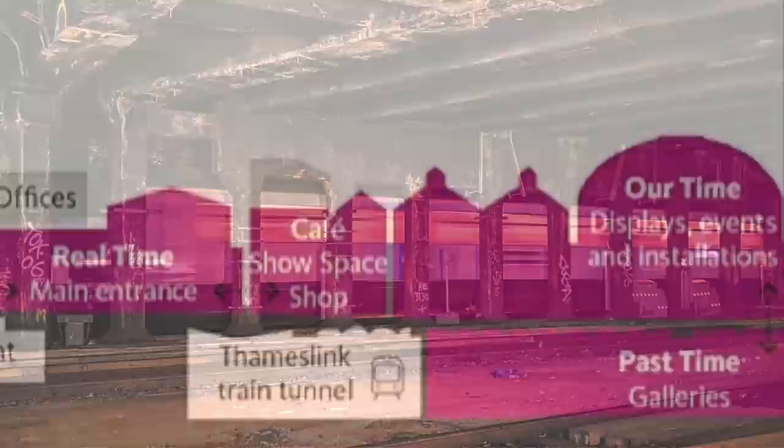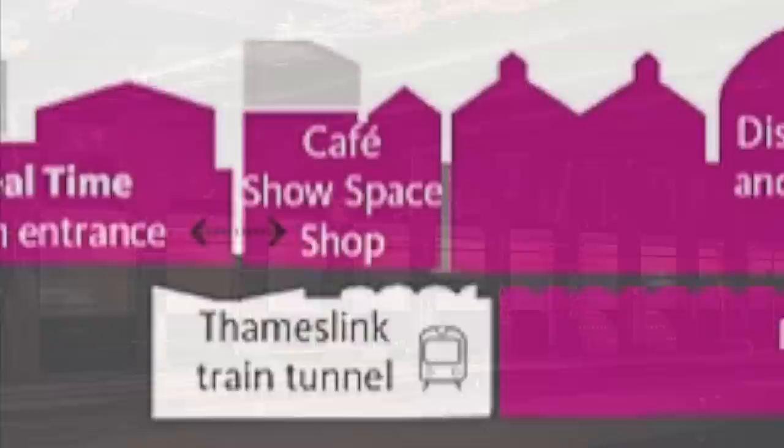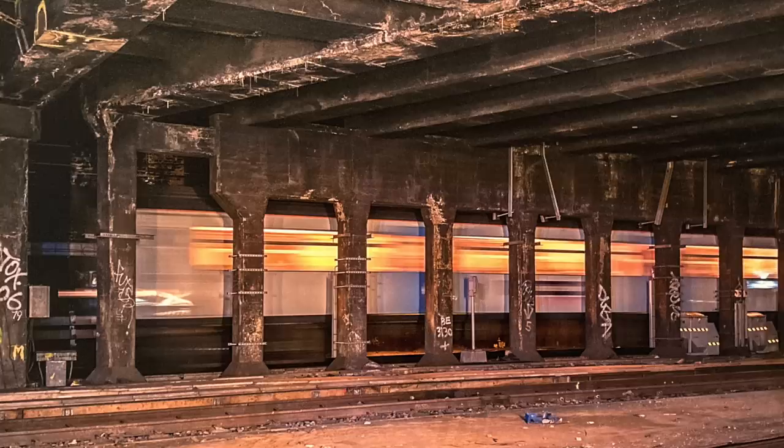This is because at the lower level, the tracks carrying Thameslink trains between King's Cross and Blackfriars pass close by, and so a window will be installed, thus enabling the opportunity for commuters and museum visitors to gawp at each other.